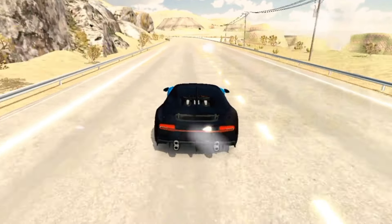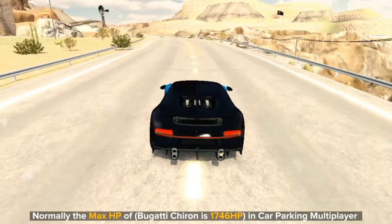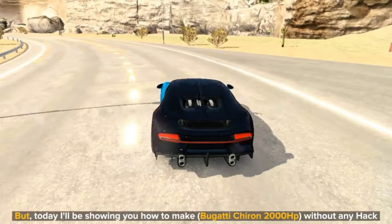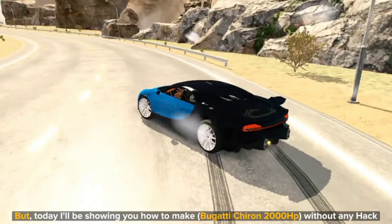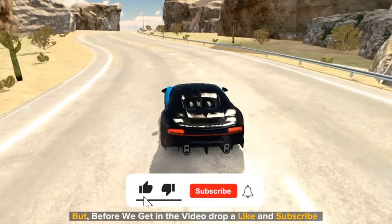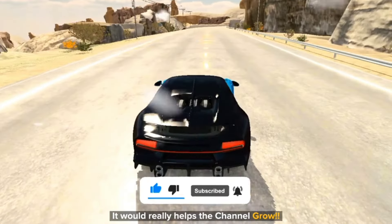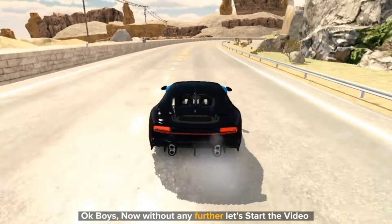Let's talk about today's video. Normally the max HP of Bugatti Chiron is 1,746 horsepower in Car Parking Multiplayer. But today I'll be showing you how to make the Bugatti Chiron 2,000 horsepower without any hack. Before we get into the video, drop a like and subscribe — it would really help the channel grow. Now without any further delay, let's start the video.